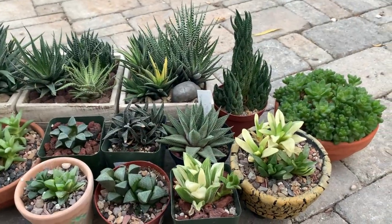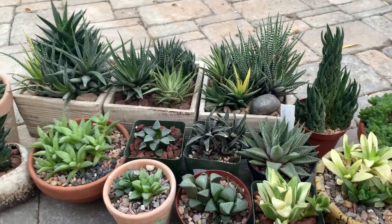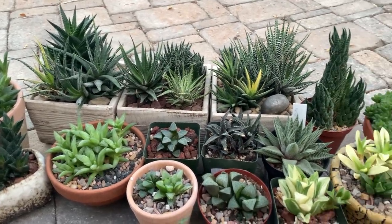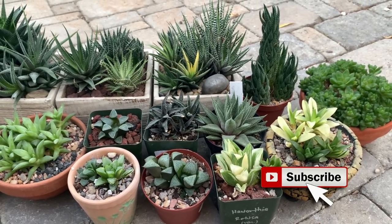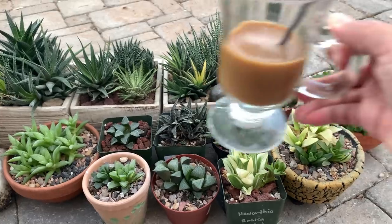This concludes my succulents that are not cactus video. If you enjoyed it, please don't forget to give me a thumbs up, and subscribe if you like cactus and other desert plants like the ones I presented here. I'll talk to you again next time — bye everyone, and cheers!